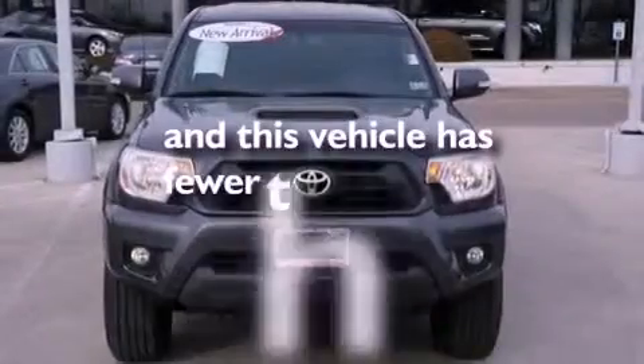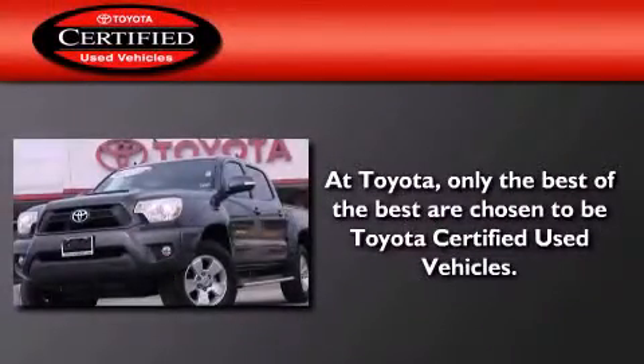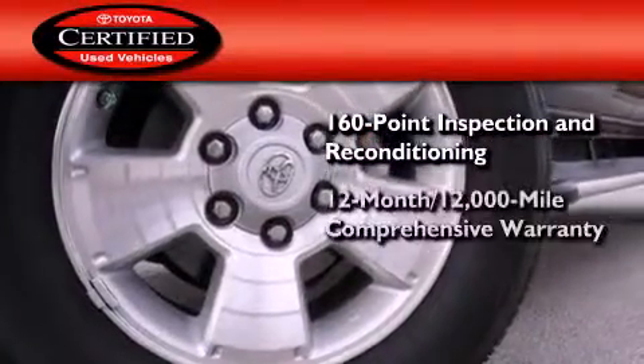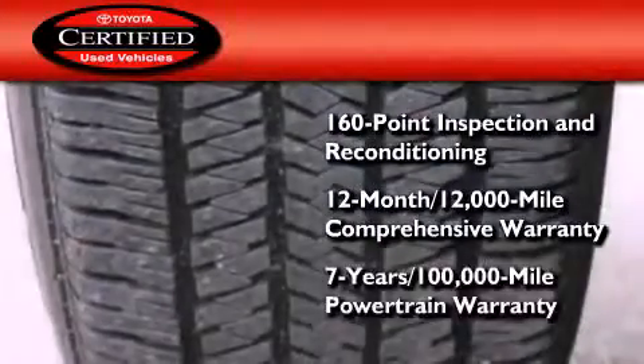This vehicle has fewer than 16,000 miles on the odometer. Toyota's certification includes a 160-point inspection and an extensive reconditioning process, plus a 12-month, 12,000-mile comprehensive warranty, and a 7-year, 100,000-mile powertrain warranty.